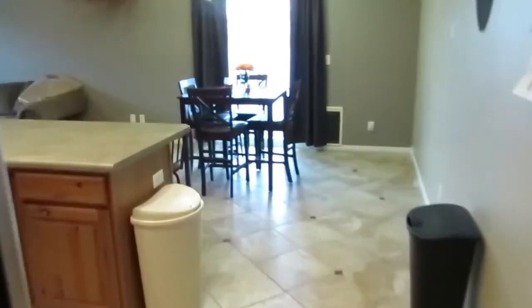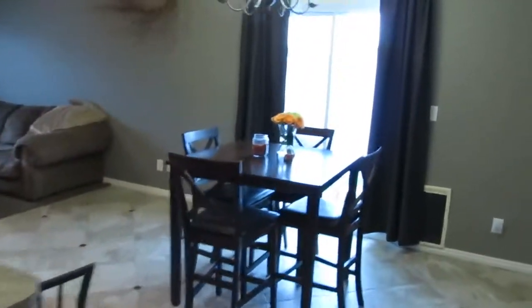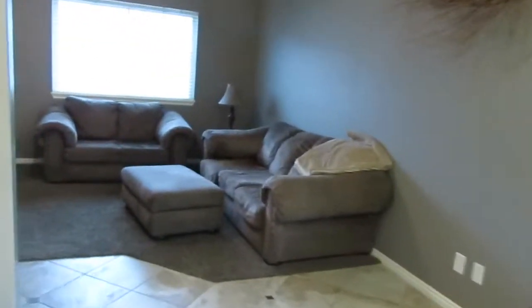Come on over and see how great this layout is for everyday living, entertaining, and how well it fits your needs. Give us a call, a text, or an email and we're happy to schedule a private tour for you.